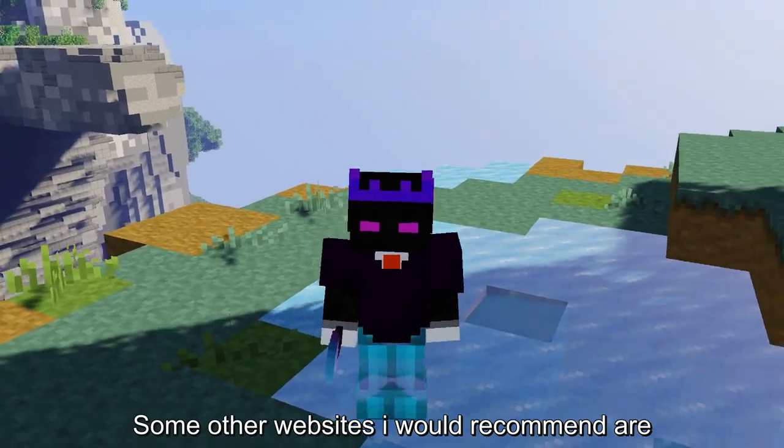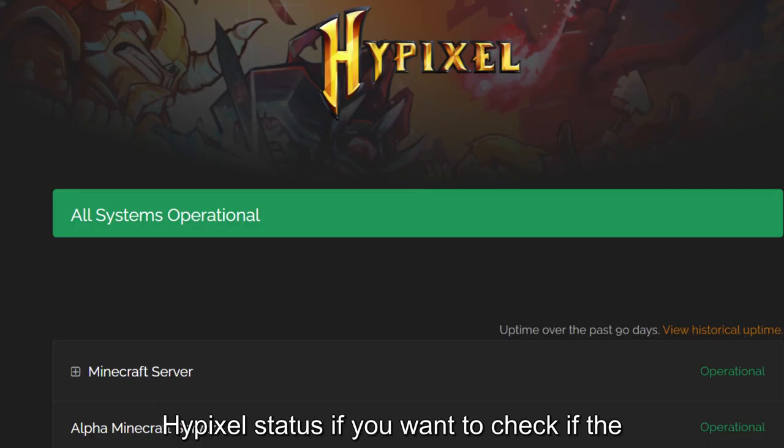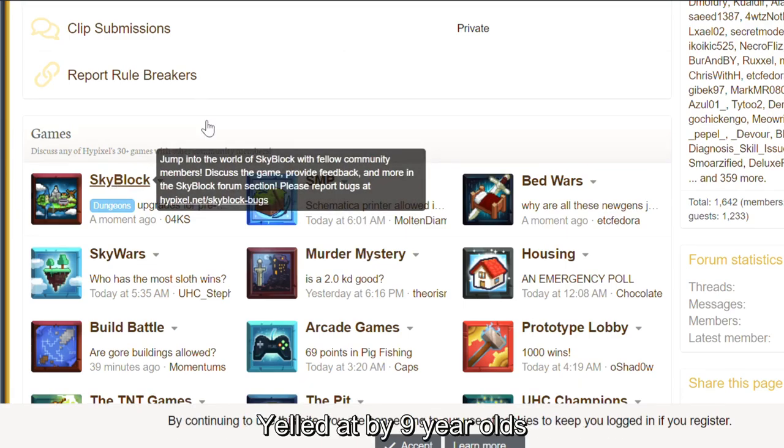Some other websites I would recommend are Skycu to check the stats of players, Hypixel status if you want to check if the Hypixel server is down, the Coldbox Discord server as a quick self-promo, and the Hypixel forums if you want to get yelled at by 9-year-olds.